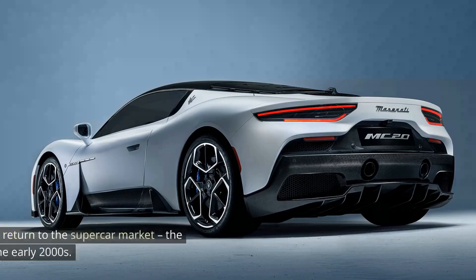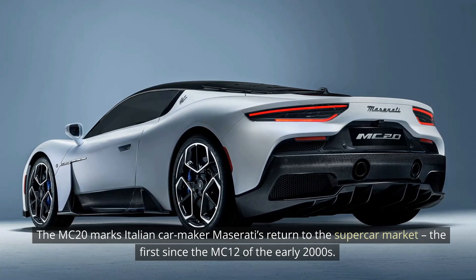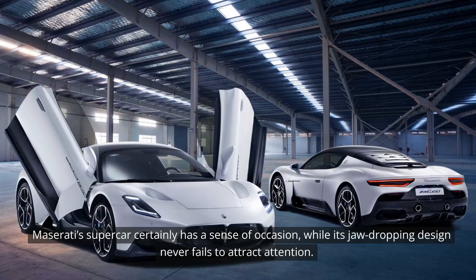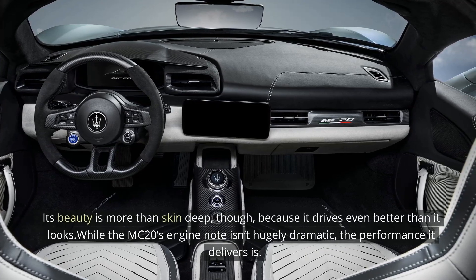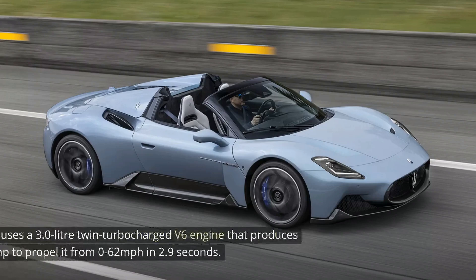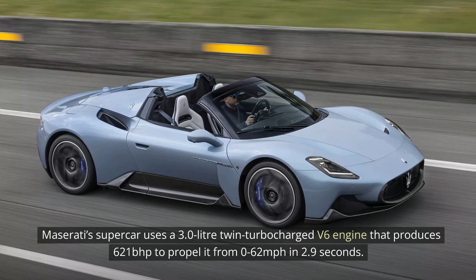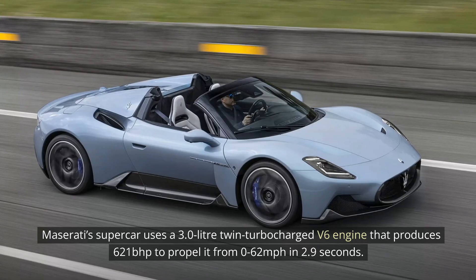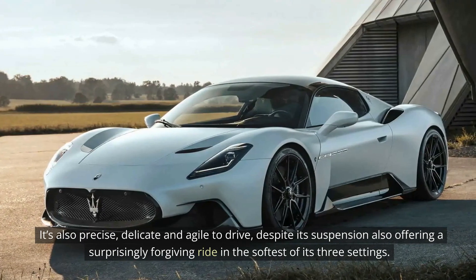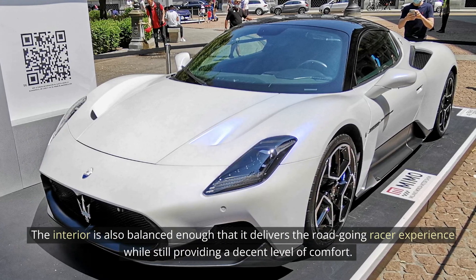7. Maserati MC20. The MC20 marks Italian carmaker Maserati's return to the supercar market — the first since the MC12 of the early 2000s. Maserati's supercar certainly has a sense of occasion, and its jaw-dropping design never fails to attract attention. Its beauty is more than skin-deep, because it drives even better than it looks. While the MC20's engine note isn't hugely dramatic, the performance it delivers is — using a 3.0-liter twin-turbocharged V6 engine that produces 621 bhp to propel it from 0 to 62 mph in 2.9 seconds. It's also precise, delicate, and agile to drive, despite its suspension offering a surprisingly forgiving ride in the softest of its three settings. The interior is balanced enough to deliver the road-going racer experience while still providing a decent level of comfort.